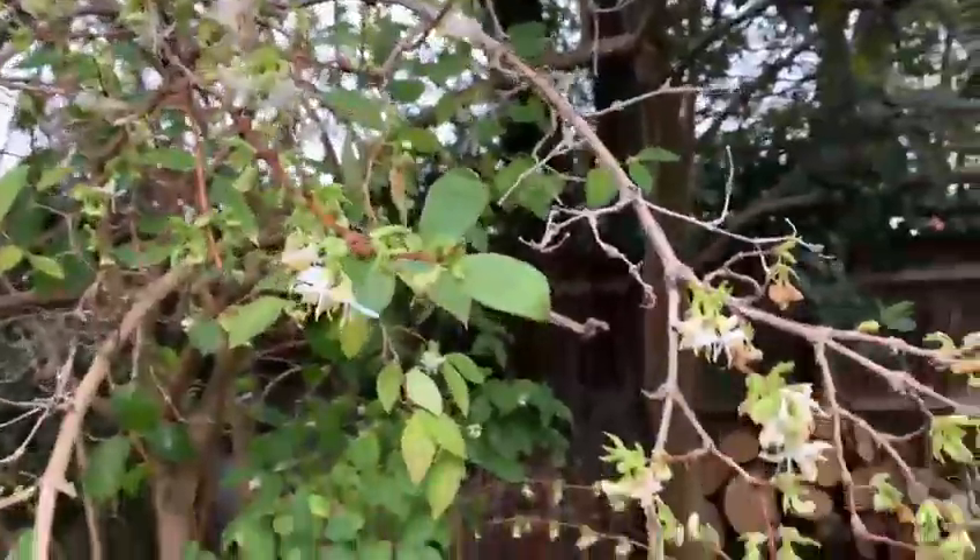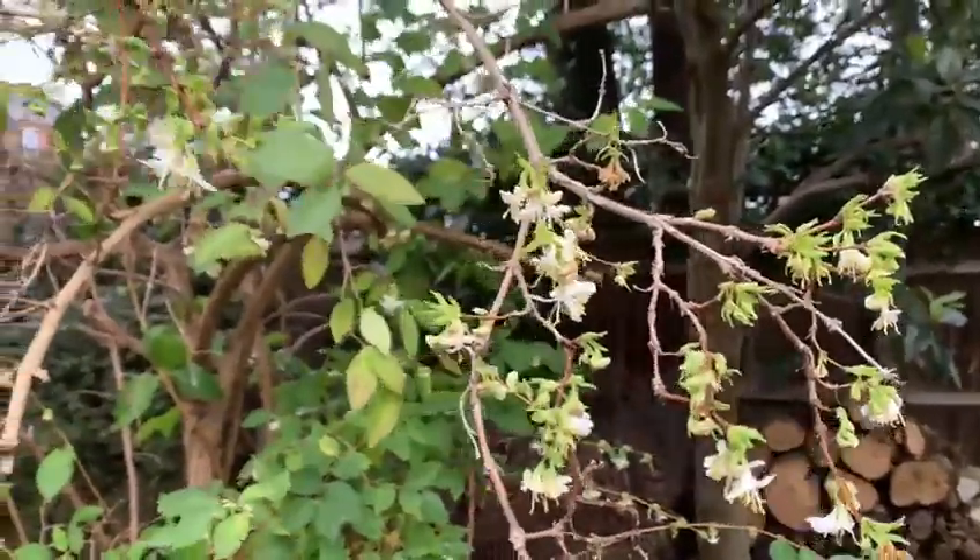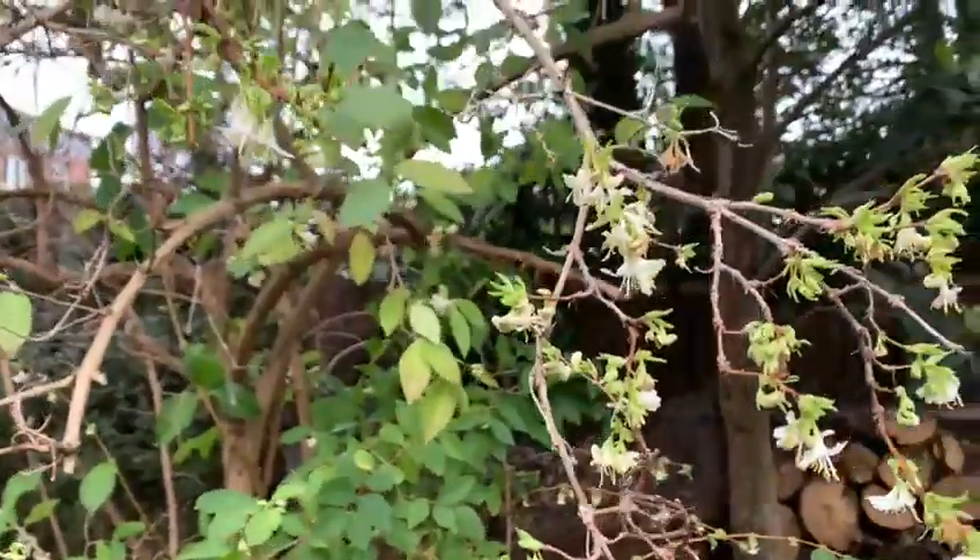Here we have Lonicera fragrantissima. It's a scented shrubby honeysuckle, as opposed to the more normal climbing ones that flower in the summer.